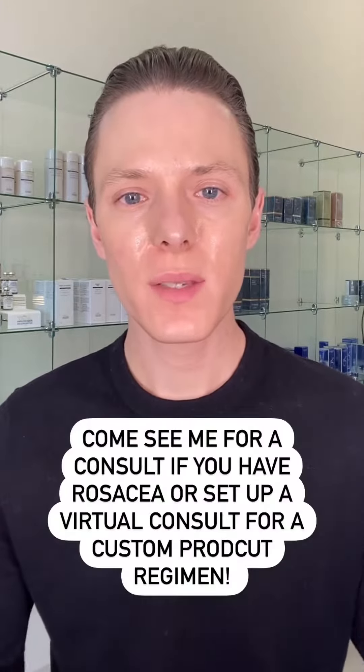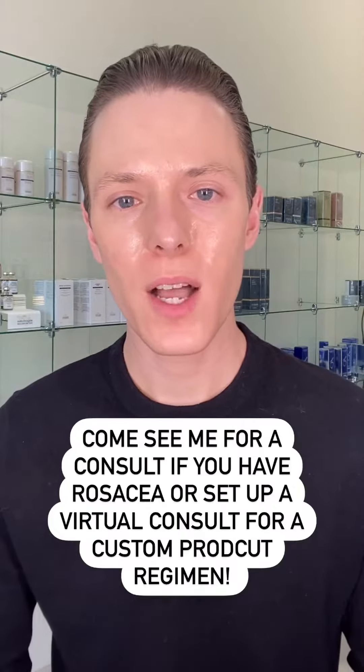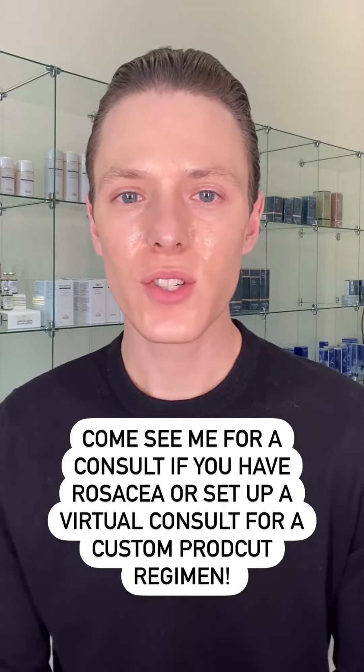So if you have rosacea, come see me for a treatment plan — I'll be happy to help you. If you have any questions about these treatments, leave me a comment.